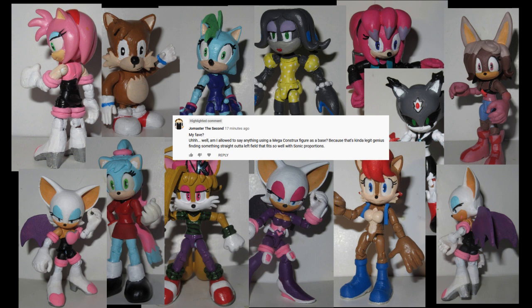Also note that besides Tails, they're all girls. That's because female Sonic characters do tend to have slightly more human proportions, whereas male Sonic characters tend to have that old jellybean body going on.